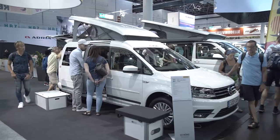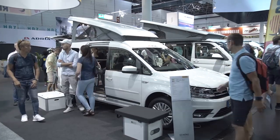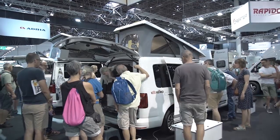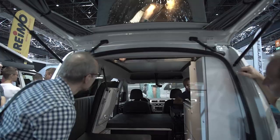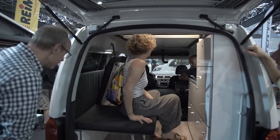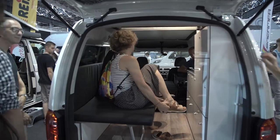The Volkswagen Caddy is even more compact. Expanders such as Raimo also offer great freedom of travel for the small Volkswagen commercial vehicle — two narrow beds, narrow equipment, and a small price starting from 33,500 euros.